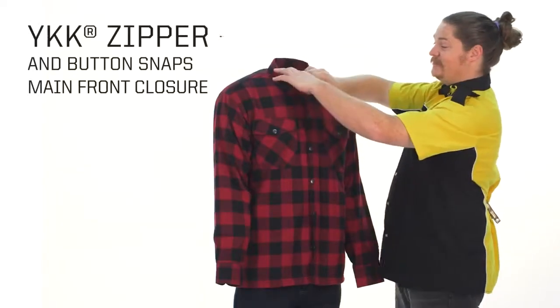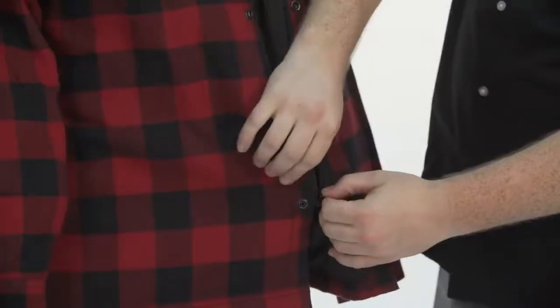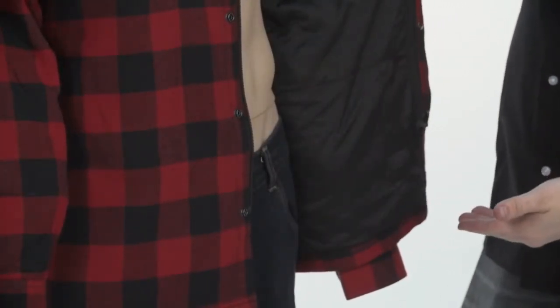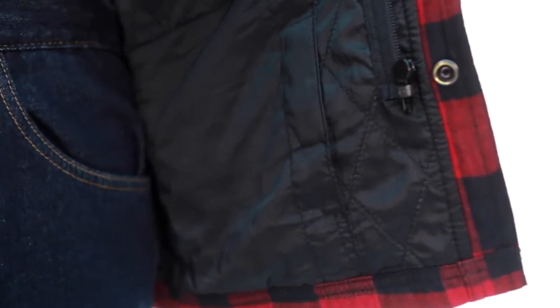I'd like to give you a look at the interior, which you will notice is quilted for comfort but also includes a concealed carry pocket — assuring you that safety and style is the Covert Flannel's chief goal.